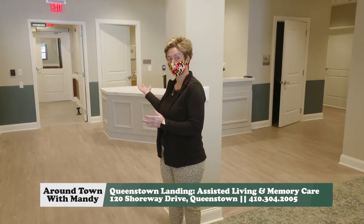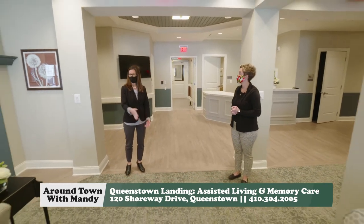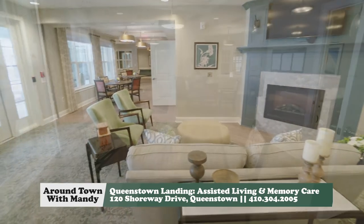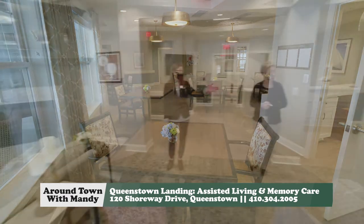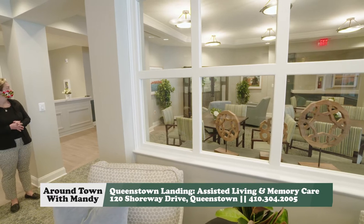We've made our way through the door and into the memory care community. This is the memory care neighborhood — we're in the living room right now. We have the dining room right next door, and on the other side we have the activities area. You can hear our little bird friends chirping away in there at the bird aviary.